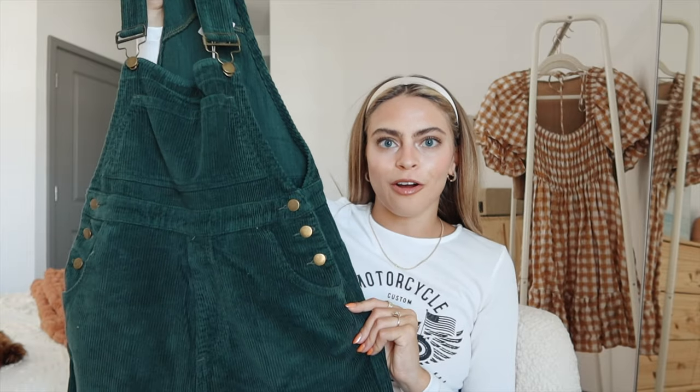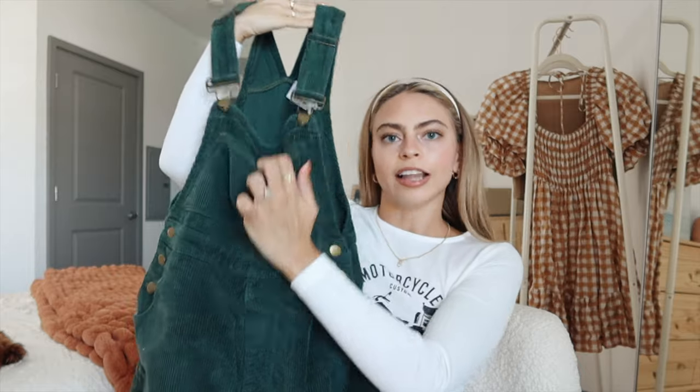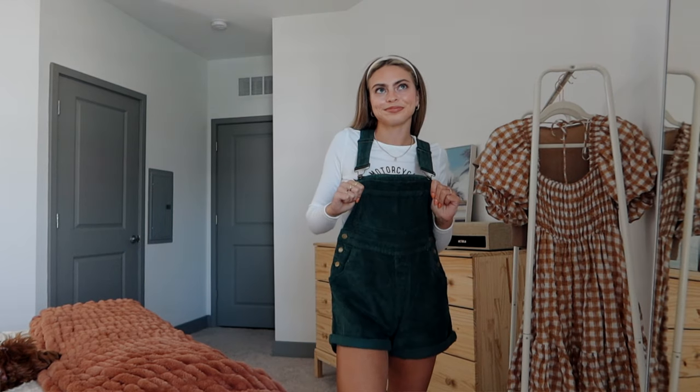The first thing I got are these green corduroy overalls. This color screams fall, and so do overalls. They have functional pockets in the front and back, and the classic little pocket here too. All the buttons are completely functional — no fake buttons or pockets. I've just been loving corduroy lately. I love to wear overalls with cute little tight shirts underneath, or big chunky sweaters or cardigans. I got a size two and they fit perfectly.